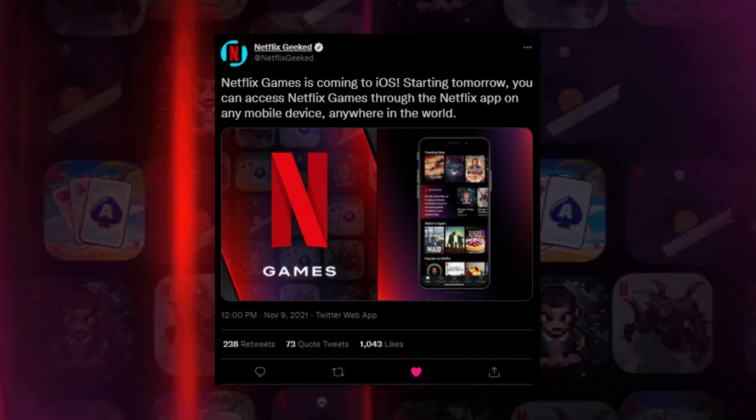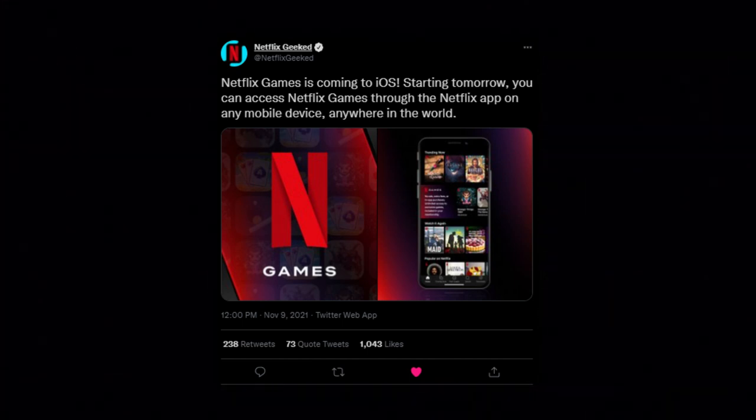Hey guys, welcome back to The Nerf Report. My name is Bryant, and for today's show we are obviously talking about Netflix gaming, as yesterday they announced on Twitter that Netflix games is coming to iOS.